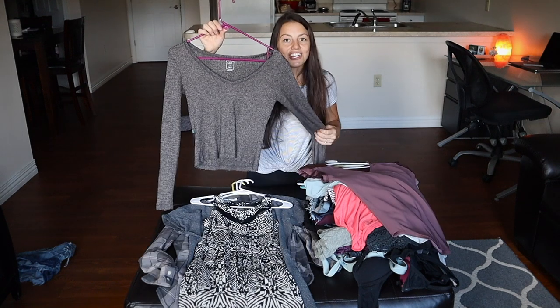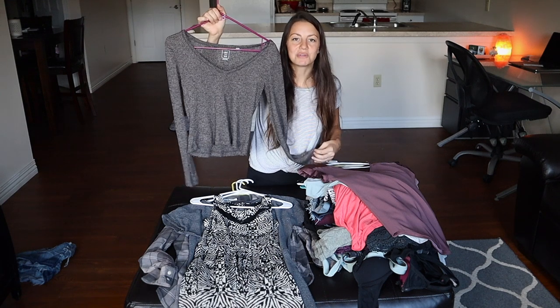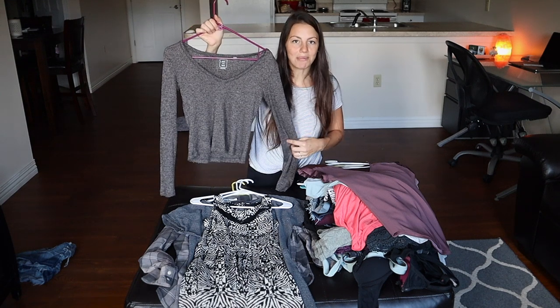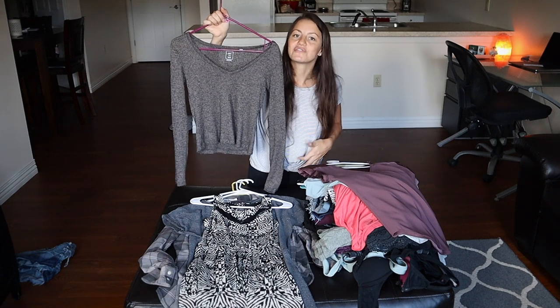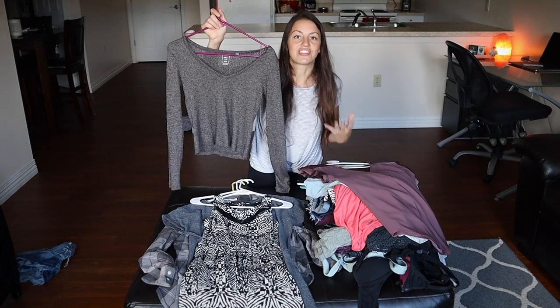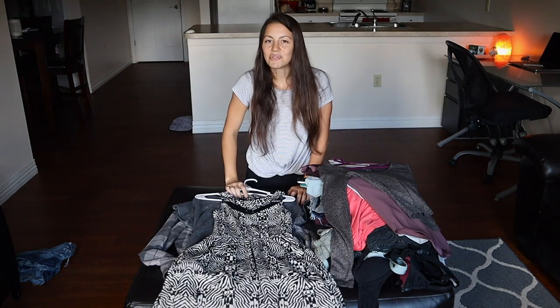This is my sweater — brown and black, really comfortable material. It goes with jeans, black pants, or leggings and I wear it a lot in the winter. Sometimes I wear a tank top under it if it's really cold, but it also looks great on its own. Okay, now we're on to the dresses.